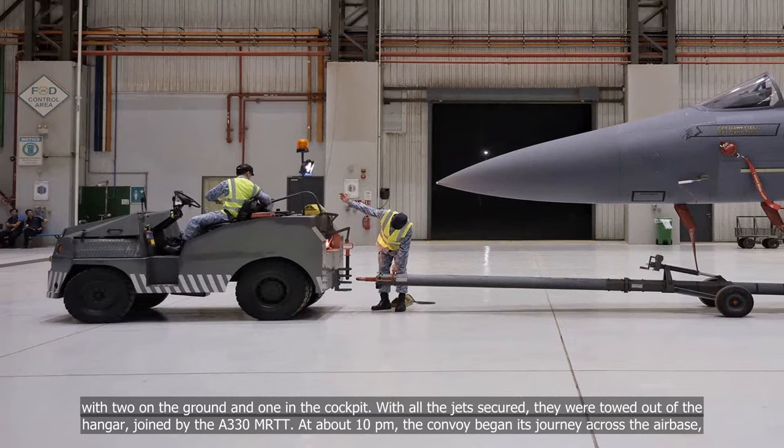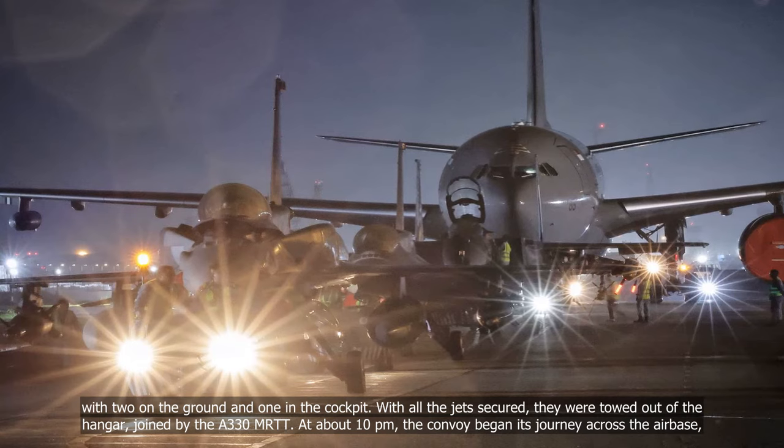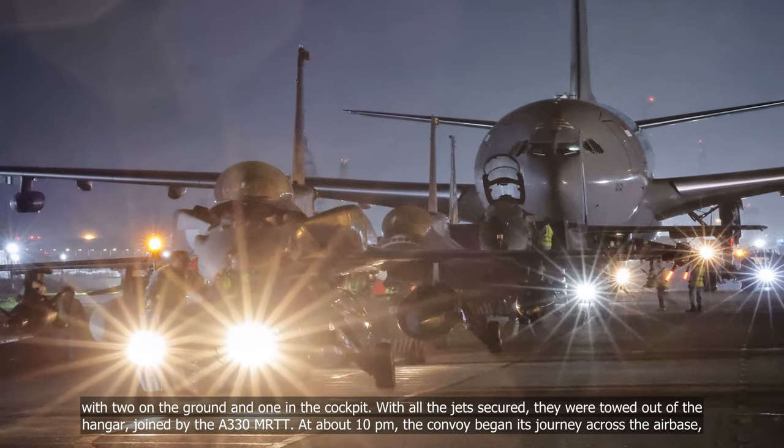With all the jets secured, they were towed out of the hangar, joined by the A-330 MRTT. At about 10pm, the convoy began its journey across the airbase.